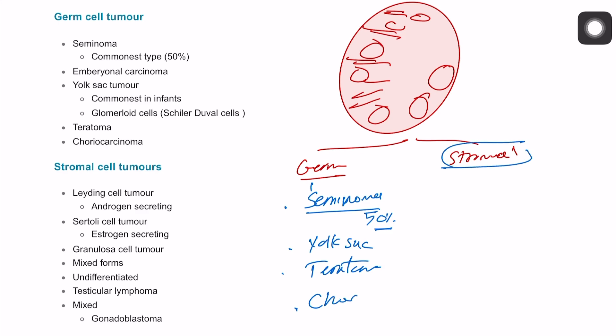On the other side, for stromal cell tumors, the two most common ones are Leydig cell tumor and Sertoli cell tumor, and something called granulosa cell tumor. Finally, there could be a mixed combination of the above structures.